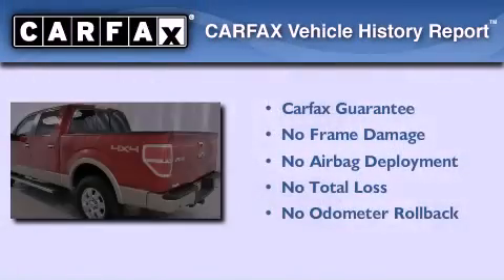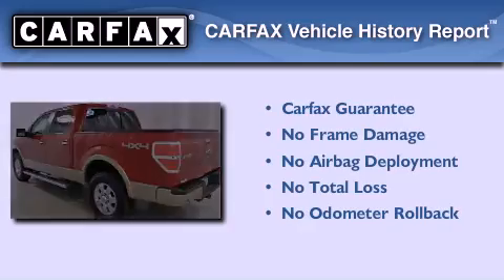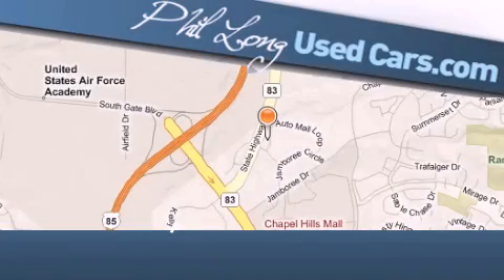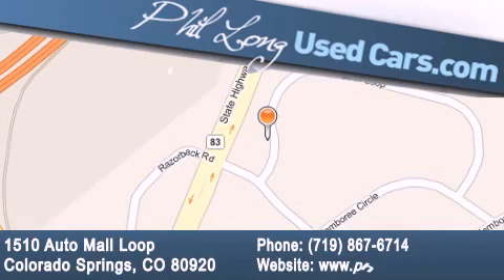Not to mention that this Ford qualifies for the Carfax buy-back guarantee. Call or visit us right now and arrange your test drive today. Phil Long Used Cars is located at 1510 Auto Mall Loop in Colorado Springs. Our goal is to exceed all of your expectations to ensure that you'll return for future visits.